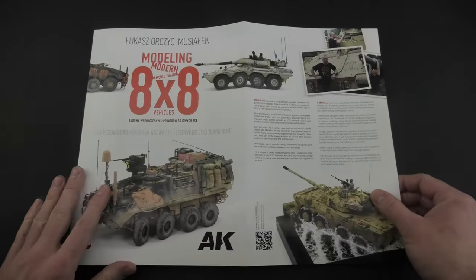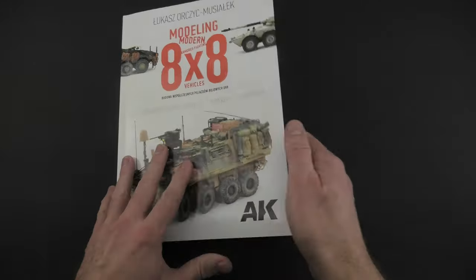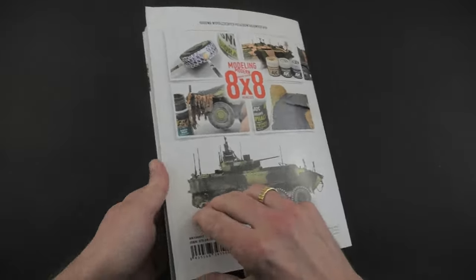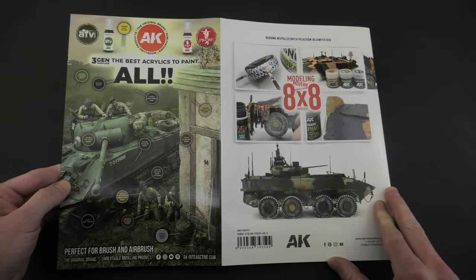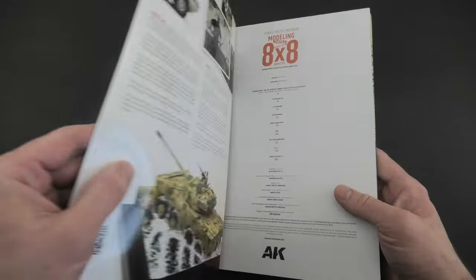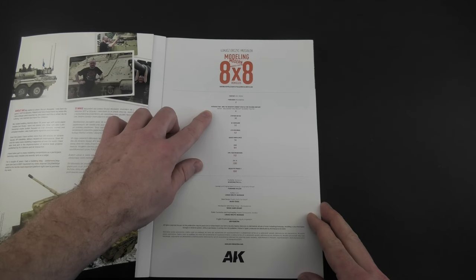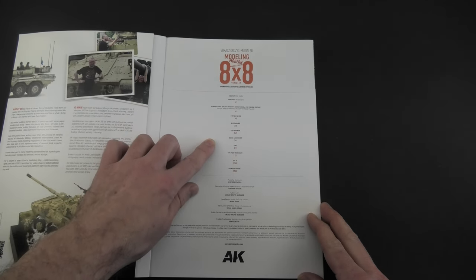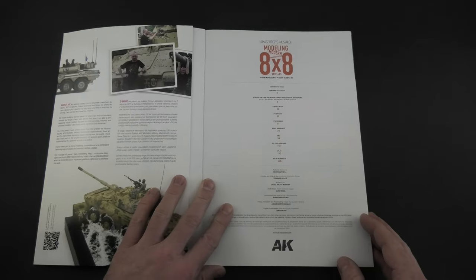The main determinant of the selection was the attractiveness of the vehicle but also its painting, equipment and the possibility of interesting presentation on the pages of the book. You will find kits enriched with various additional aftermarket sets, but there are also models built with basic accessories. For each model I added some information about the vehicle itself but also about my ideas related to each individual project.